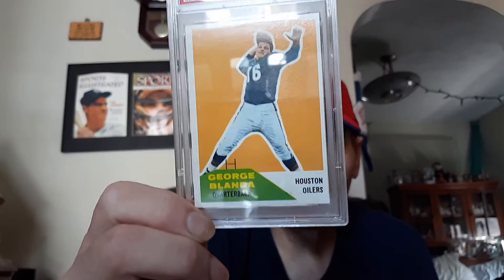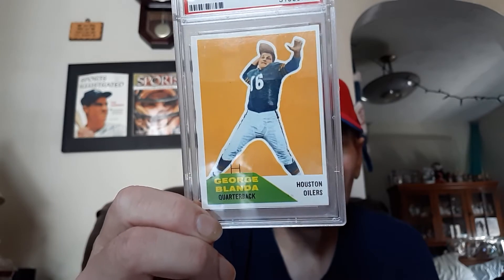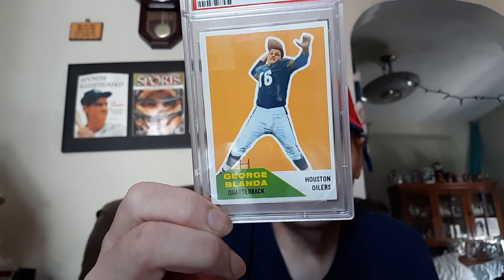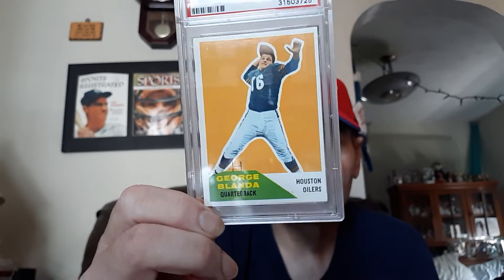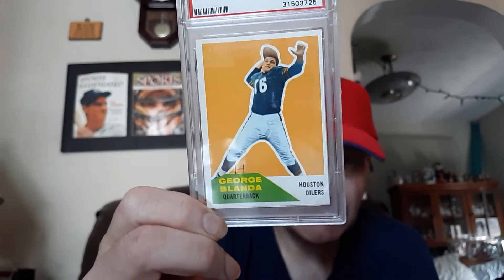Beautiful card. This card is a little bit off center, but it's a near mint seven. And if this card was centered a little bit better, it probably would have been an eight or a nine easy. It's very, very sharp and very, very clean. Beautiful card of the great George Blanda.